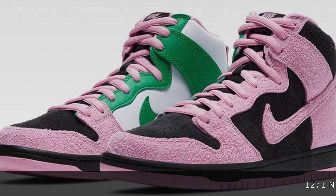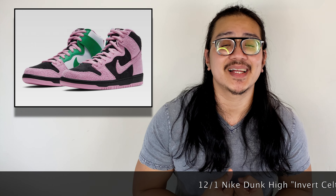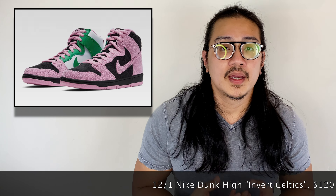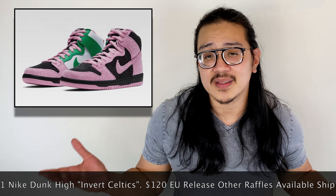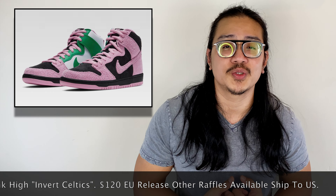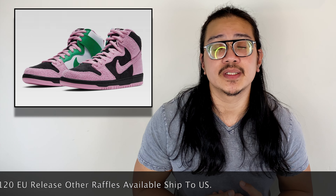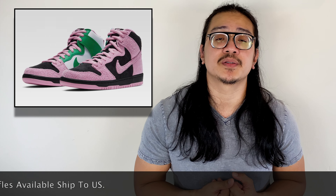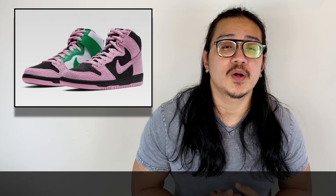Moving into December 1st on Nike, we have the Dunk High Inverted Celtics. The sneaker features dual materials and two colorways — one part comes in full leather with the iconic Celtic colorway of white and green, while the majority of the upper is full suede in black with pink suede overlays. It's a very loud and unique sneaker, but the color blocking doesn't quite work for me. Unfortunately this is EU exclusive only for now; if you want to cop, there are raffles like End Clothing. It retails for $120 and will likely drop on the Sneakers app when it reaches the US.